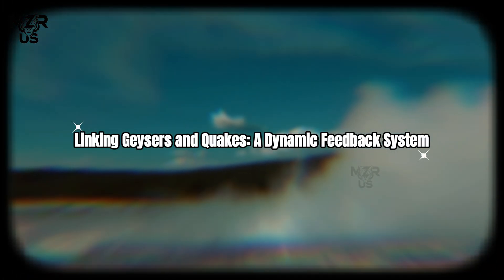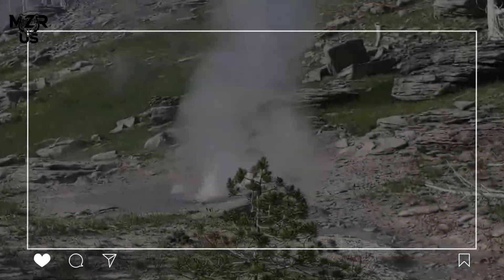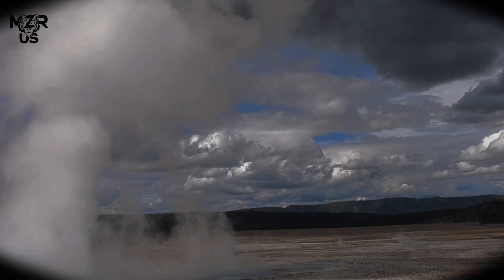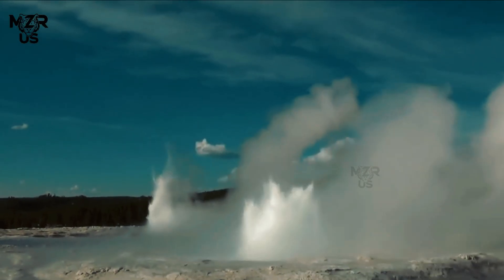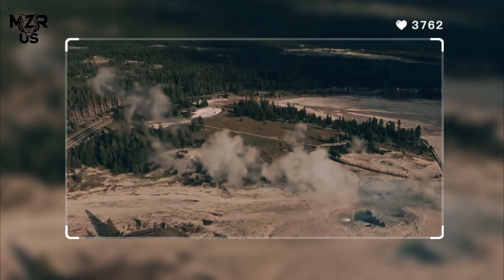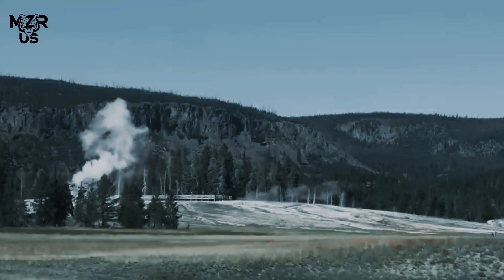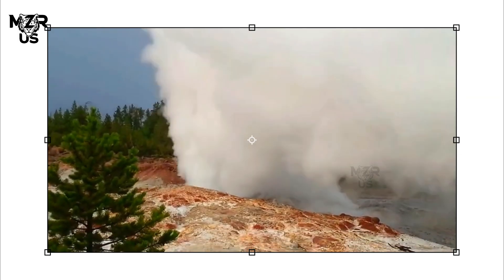Linking geysers and quakes — a dynamic feedback system: The relationship between geysers and earthquakes is not one of coincidence, but of dynamic interaction. Earthquakes can open or close fractures, changing how water circulates underground. In turn, sudden changes in hydrothermal pressure can trigger seismic adjustments as the crust responds to stress redistribution. One striking example occurred after the 1959 Hebgen Lake earthquake (magnitude 7.3), just outside Yellowstone's boundary — that event permanently altered the behavior of several geysers, some of which became active for the first time in recorded history. More recently, smaller swarms have also been followed by geyser reactivations, including the unexpected awakening of Steamboat Geyser in 2018 after years of relative quiet.